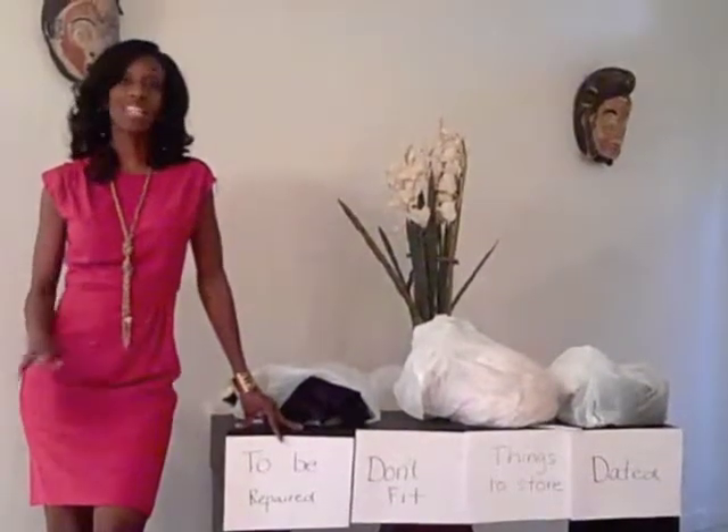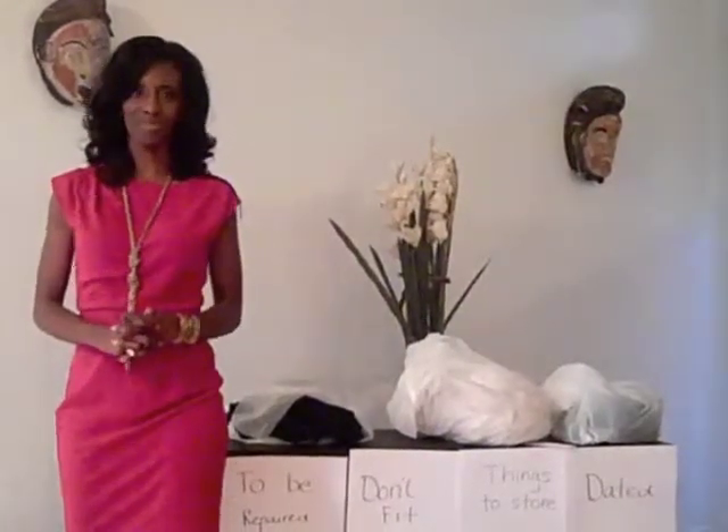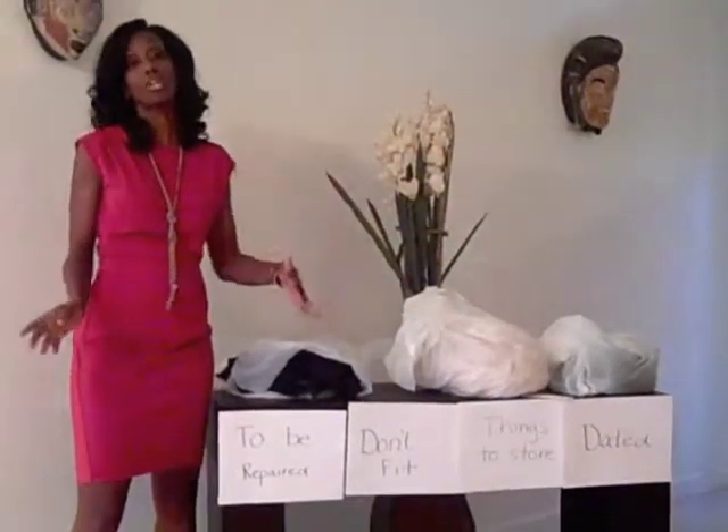To begin, you want to start with a completely clean space. When I say everything out of your closet, I mean everything out. You want to start from fresh — a brand new space with nothing in it. Then you want to put everything into categories, all of your clothes.